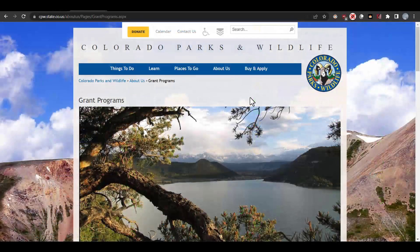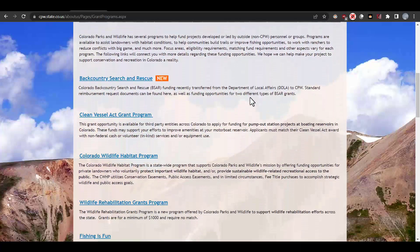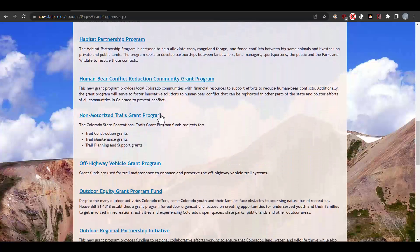From their grant program page, we'll go ahead and scroll down and see what they have listed. The first one we see here is a non-motorized trail grants program. They offer funding for projects such as trail construction grants, trail maintenance grants, and trail planning and support grants.